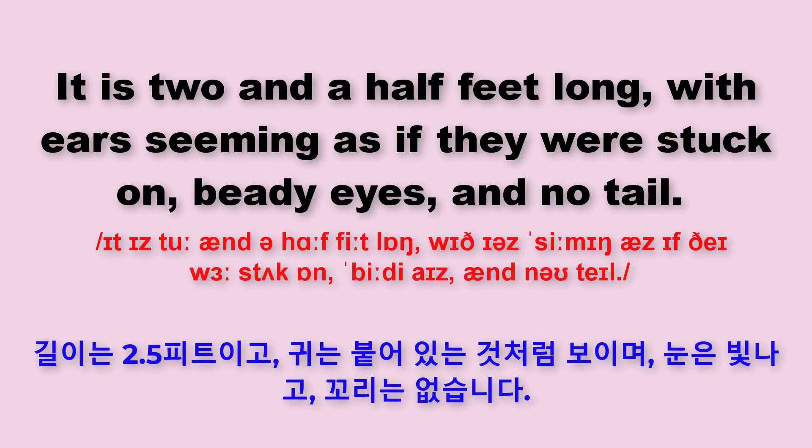It is two and a half feet long, with ears seeming as if they were stuck on, beady eyes and no tail.